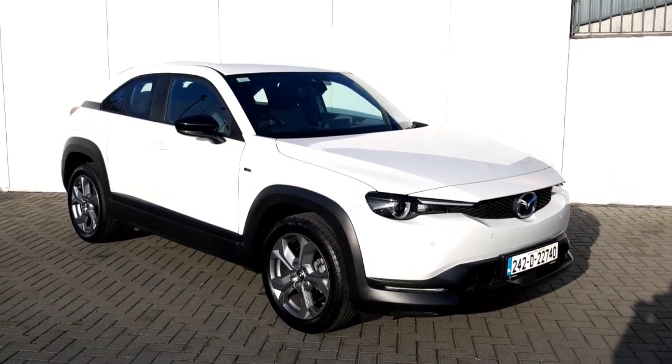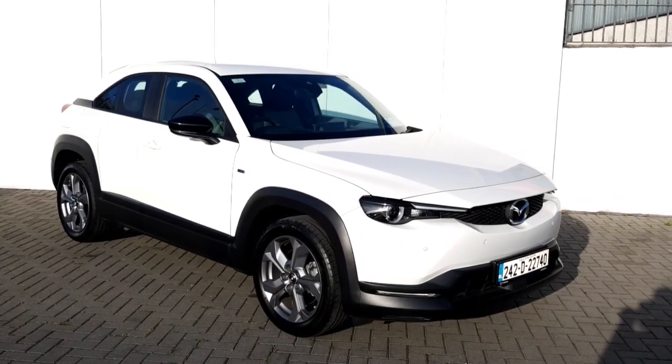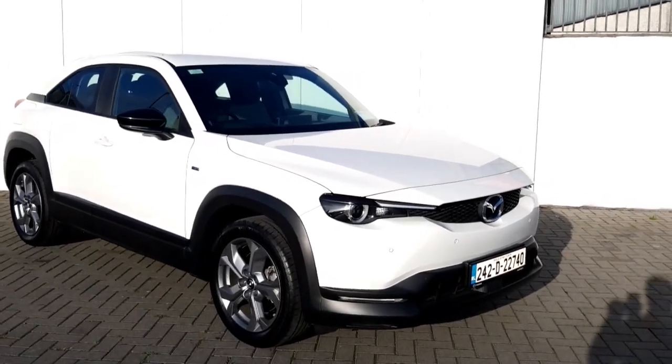Hello and welcome to Geoduffie Mazda. What we have here is our 2024 Mazda MX-30 EV Primeline Edition finished in pure white. Absolutely stunning car with all the right extras.